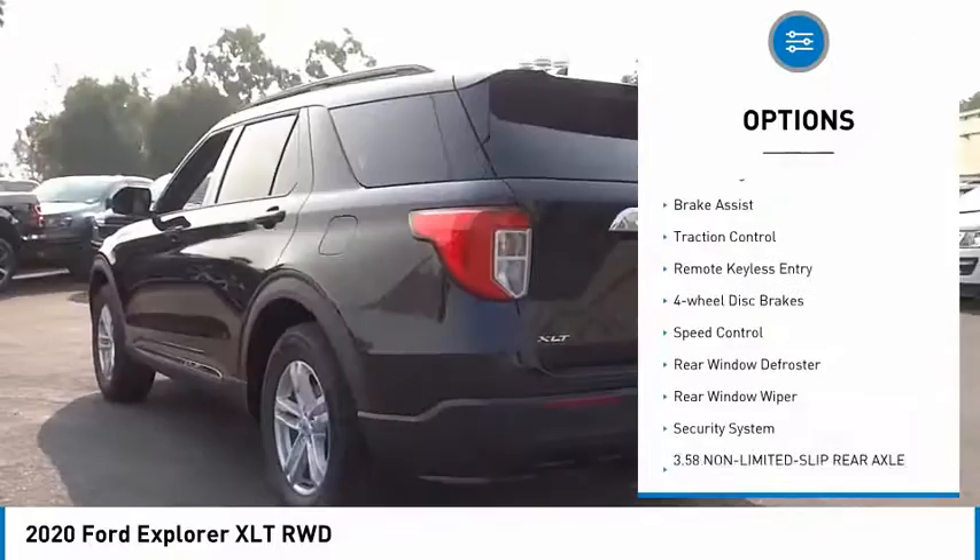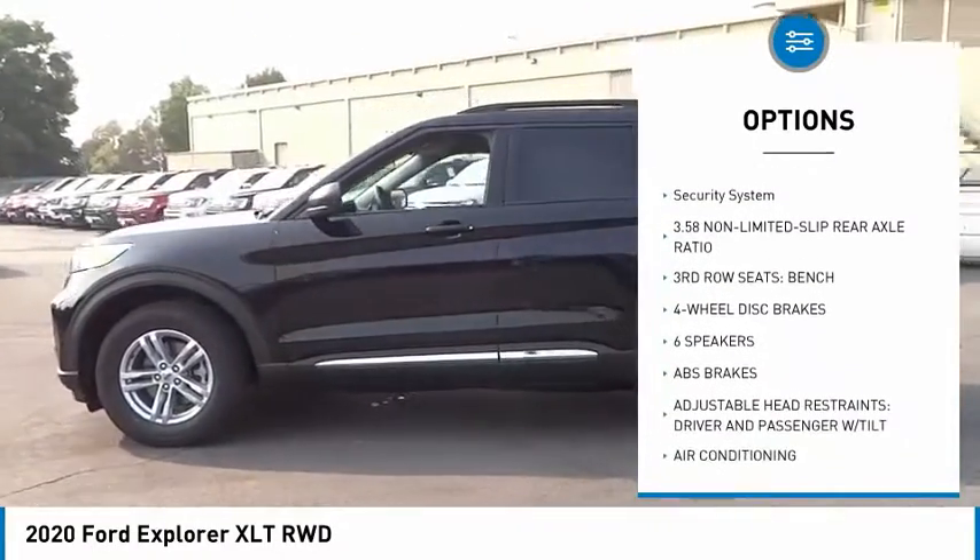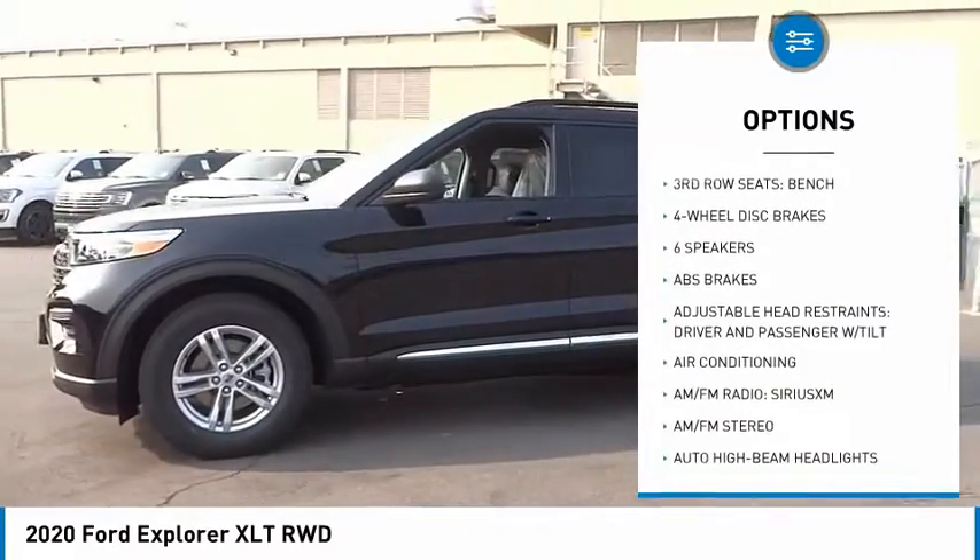Electronic stability control. Power lift gate. Brake assist. Traction control. Remote keyless entry. Four wheel disc brakes. Speed control.